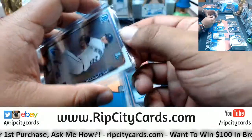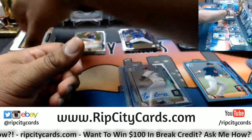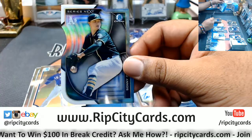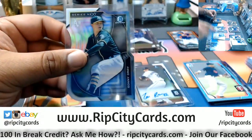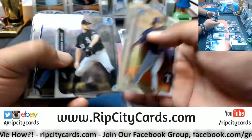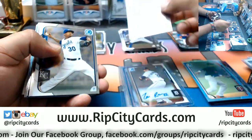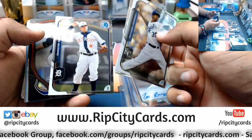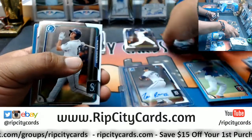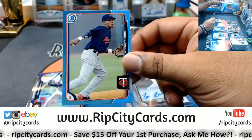Boom boom. Moving on — what do we have here? Sonny Gray for the A's, die cut. A Mets. Kevin Plouffe. Man, those Tiger jerseys are pretty hard. Greg Bird for Top 100. Raisel Iglesias rookie for the Reds. Nick Gordon, Twins promo.